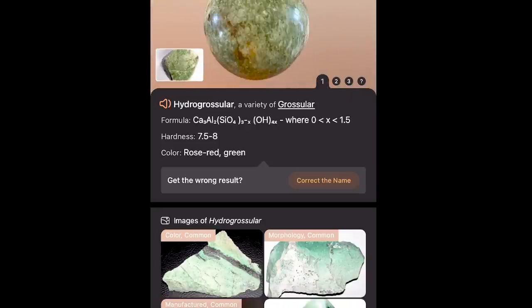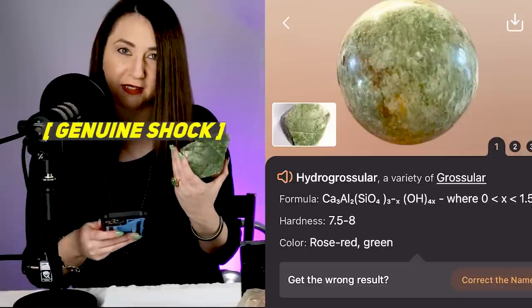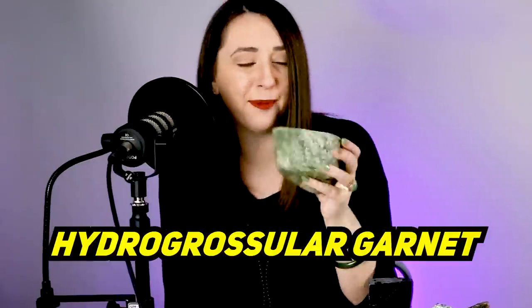Get out of town — it identified this as hydrogrossular garnet. Damn it. I really don't want this app to work. I don't want it to be right, but so far this is hydrogrossular garnet. It might also be vesuvianite — it might be a couple of things.